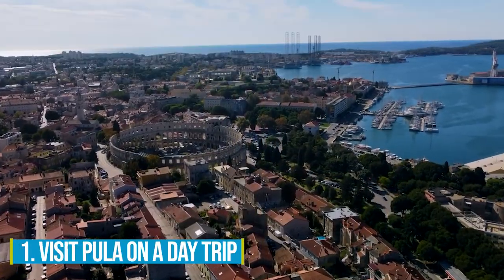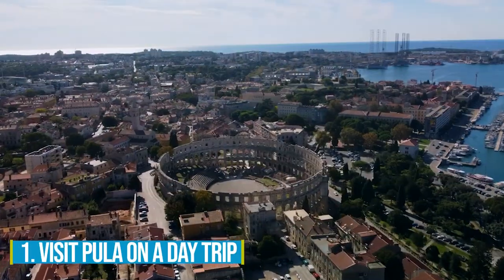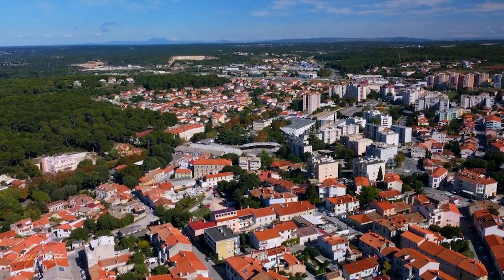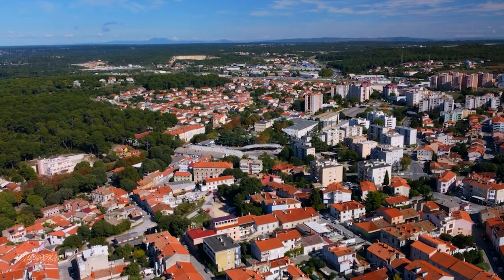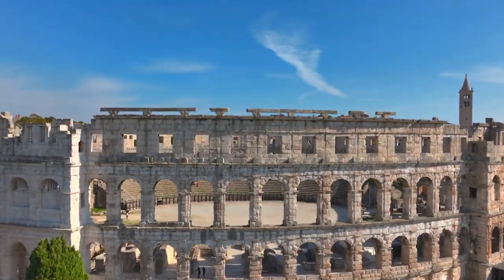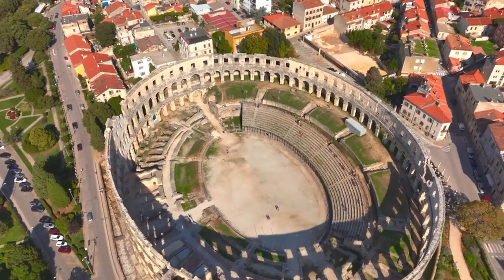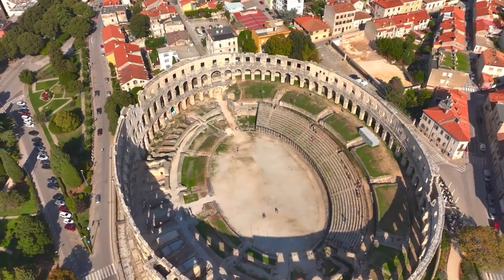Number 1: Visit Pula on a day trip. Looking for a day trip away from Rovinj? Embark on a delightful journey to Pula, a city that promises an irresistible charm and an array of exciting activities. Prepare to be enchanted by the majestic Roman ruins that have stood the test of time, including the Roman Arena, one of the world's grandest.